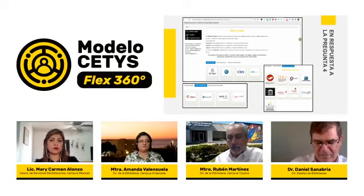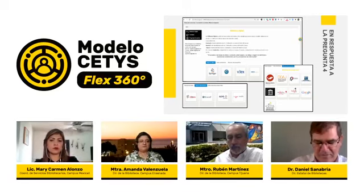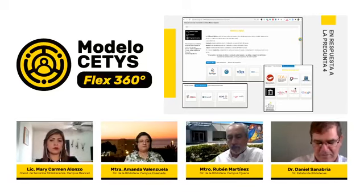El maestro Rubén Martínez ofrece un mensaje para padres y alumnos de Campus Tijuana: reitero el compromiso de los bibliotecarios de atender sus necesidades de información. A través de cualquiera de los medios que hemos mostrado, estaremos respondiendo sus preguntas con todo el equipo y toda la tecnología que CETIS dispone. Nuestro horario es de las 8 de la mañana hasta las 10 de la noche de lunes a viernes, y también los sábados. Aunque a la distancia, el bibliotecario está cerca de ustedes.